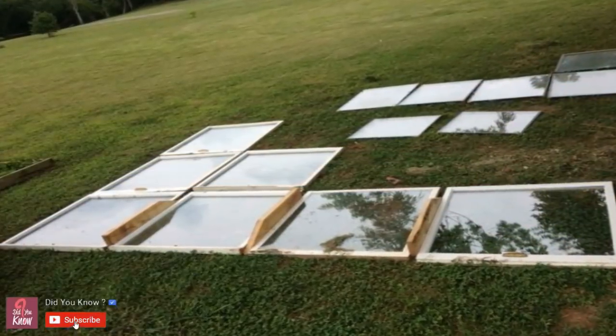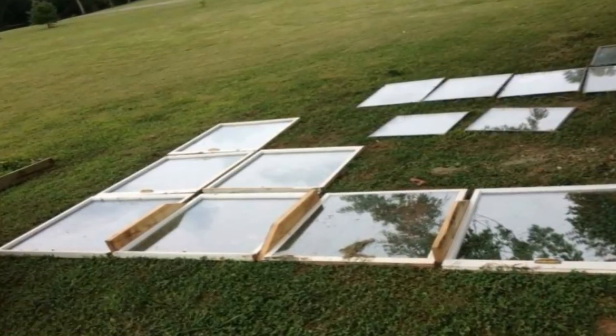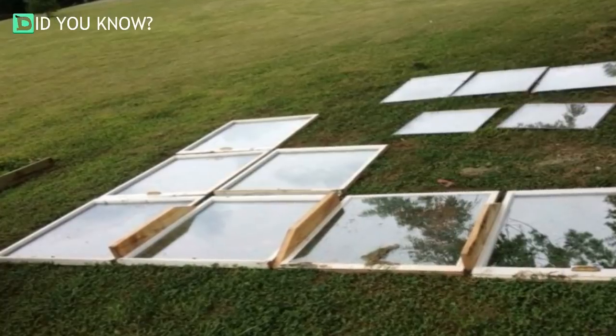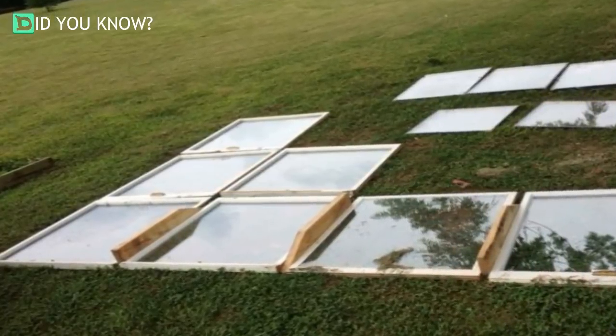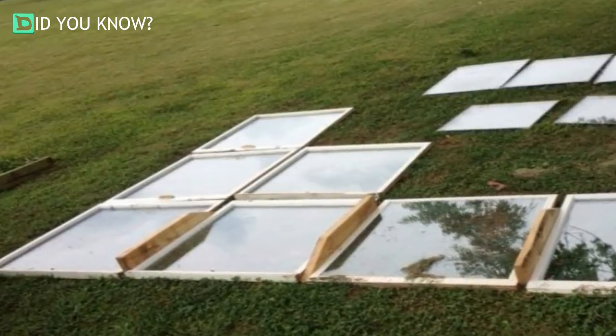Imagine you're passing by your neighbor's house and he's lying down on the ground with a bunch of windows. What would you think? We bet you'd think he was completely crazy. This is what Kirk Llewellyn's neighbors evidently felt about him. It only took a few days to discover exactly what he was doing, and the results left everyone speechless.